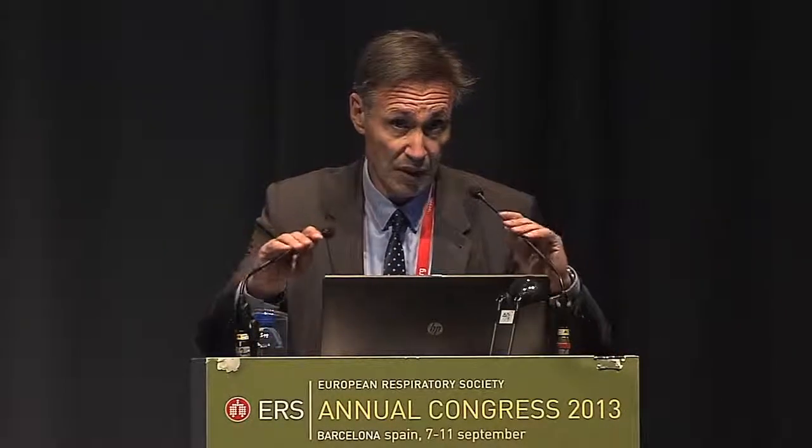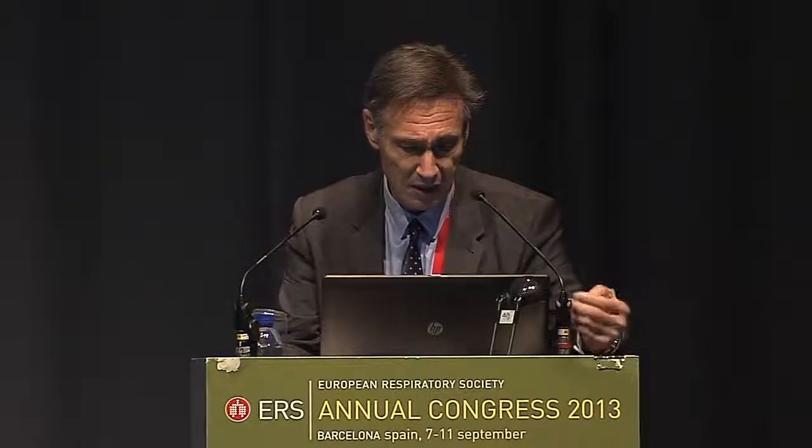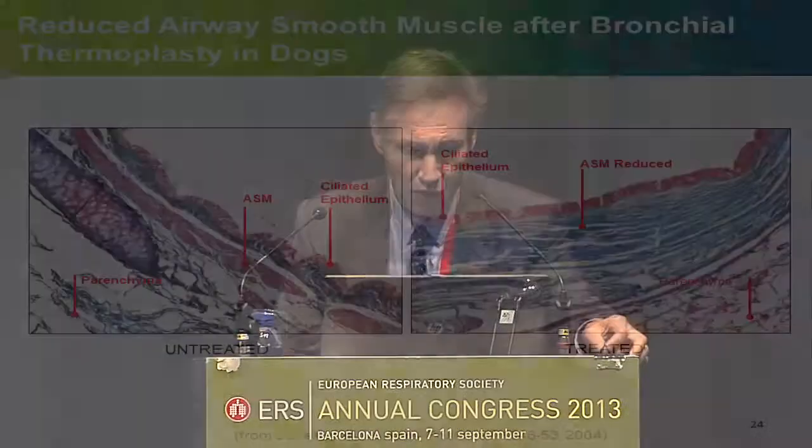Decreasing smooth muscle mass may be beneficial in these patients. That's what BT does, and in preclinical studies — published several years ago — thermoplasty has been shown to reduce smooth muscle in the dog, as you can see before and after thermoplasty. You can also see that in the dog, the smooth muscle is not exactly at the same location as in humans — it's just beneath the basal membrane, which is more profoundly located in the submucosa in humans. But the mechanism of action — decreasing smooth muscle — is certainly at work.